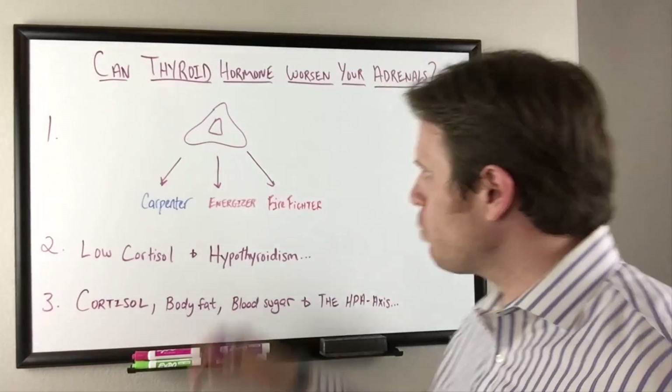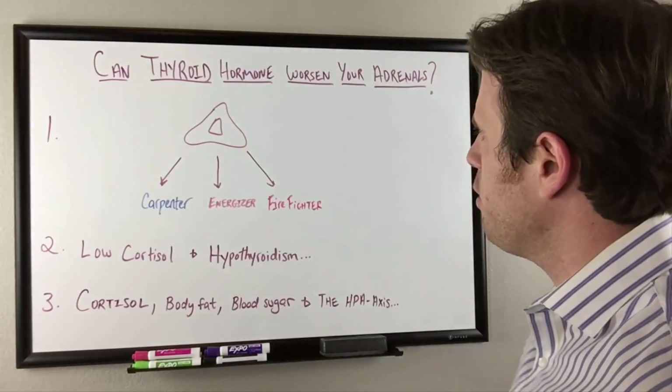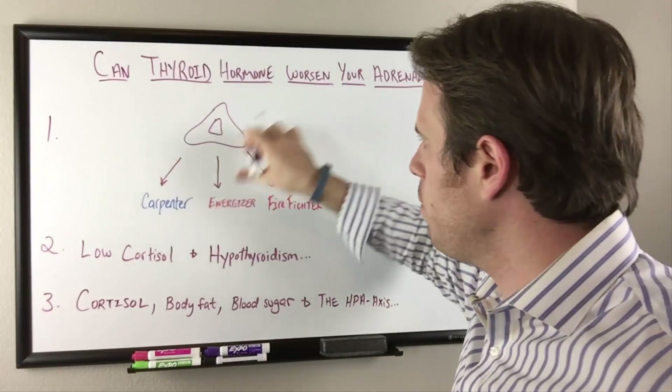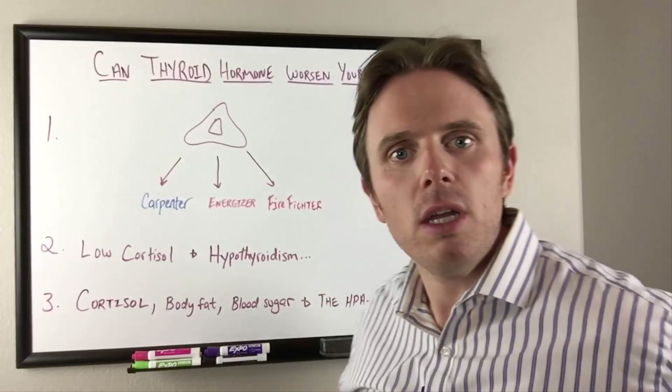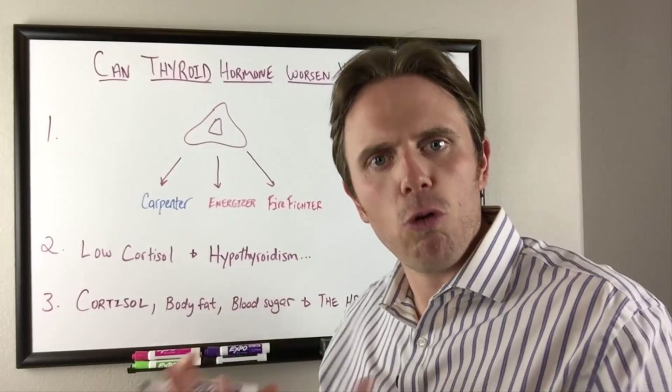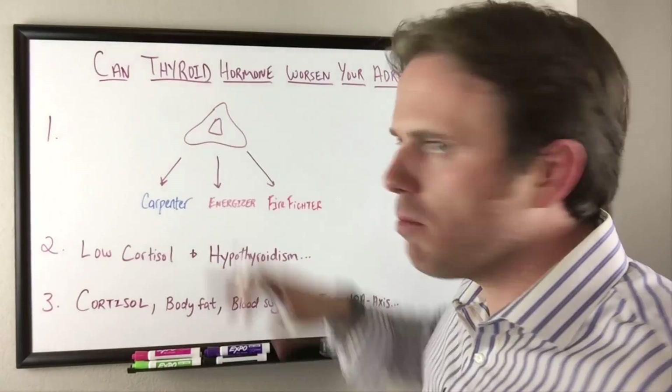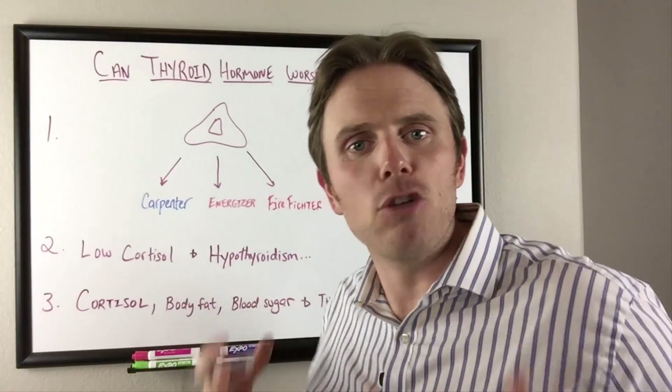Let's back up a little. We have our adrenal gland, shaped like an A. The outer part is the cortex, and the inner part is the medulla. The medulla is typically where we see more adrenaline. Toward the middle we see DHEA, and the outer part produces our mineral corticoids and cortisol.